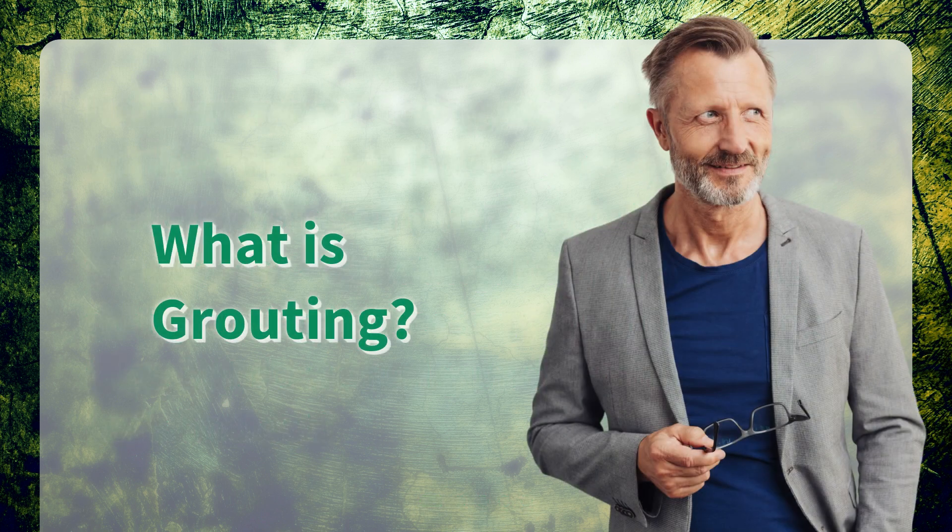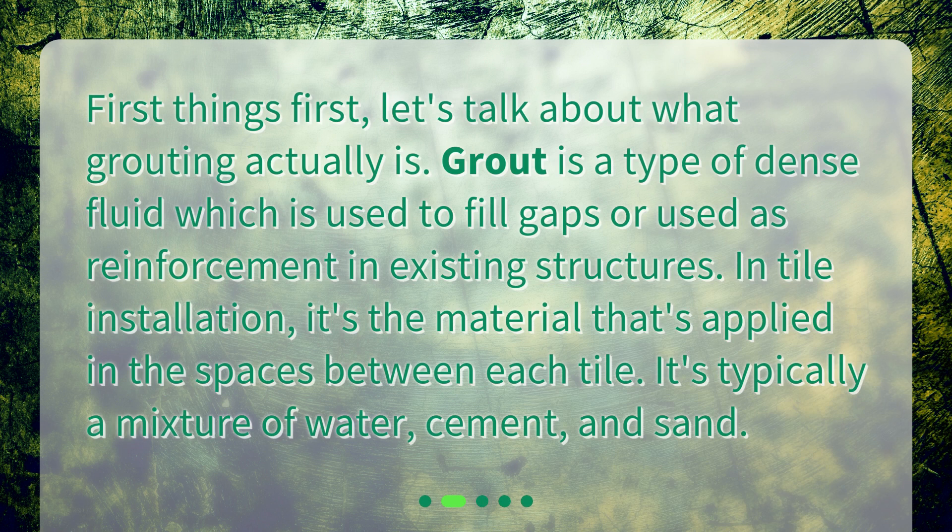What is grouting? First things first, let's talk about what grouting actually is. Grout is a type of dense fluid which is used to fill gaps or used as reinforcement in existing structures. In tile installation, it's the material that's applied in the spaces between each tile. It's typically a mixture of water, cement, and sand.